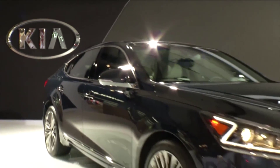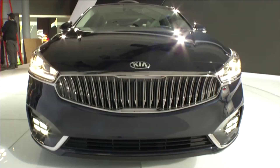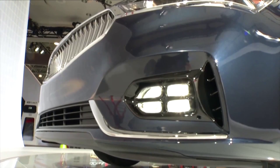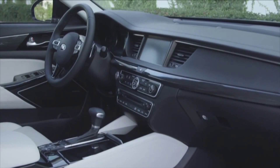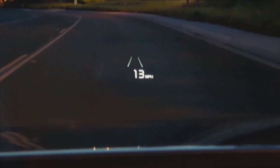Kia is launching the all-new 2017 Kia Cadenza here at the New York Auto Show. It's totally redesigned with new steering and suspension, giving it a more refined and enjoyable driving experience. LED lights on the Kia Cadenza, new rear fascia, and an 8-inch heads-up display with surround sound view monitor providing a bird's-eye view around the car.